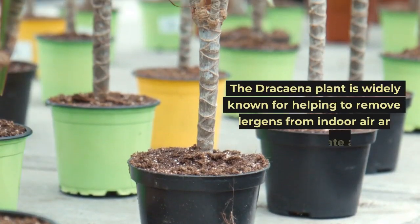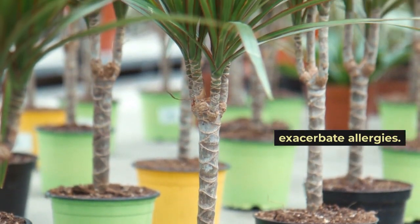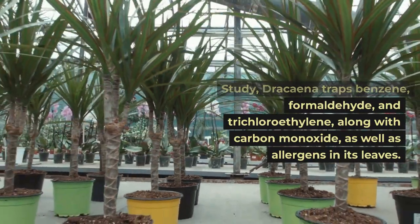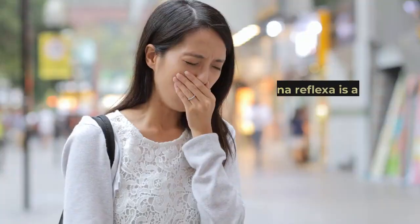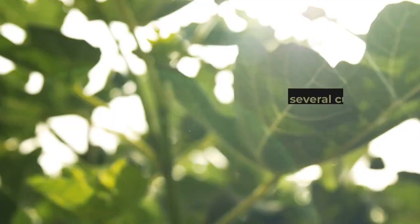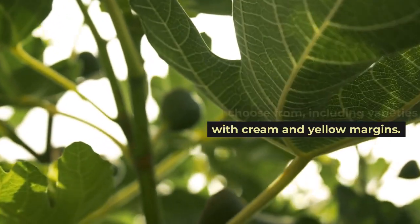The Dracaena plant is widely known for helping to remove allergens from indoor air. According to NASA's Clean Air Study, Dracaena traps benzene, formaldehyde, and trichloroethylene, along with carbon monoxide, as well as allergens in its leaves. Dracaena reflexa is a terrific choice for allergy sufferers, thanks to its superior air cleaning quality. There are several cultivars to choose from, including varieties with cream and yellow margins.